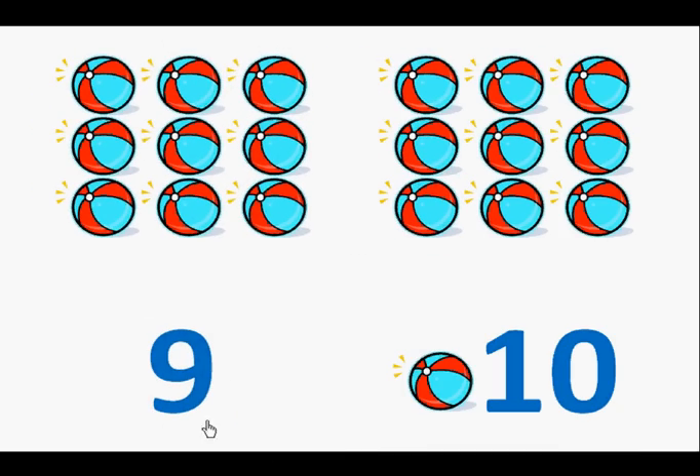Here is the number nine. Let's count the beach balls. One, two, three, four, five, six, seven, eight, nine.